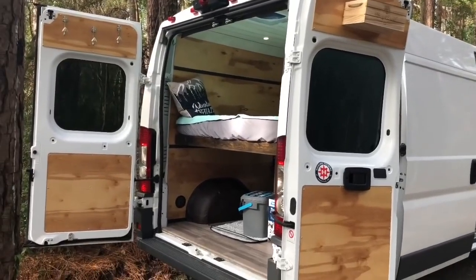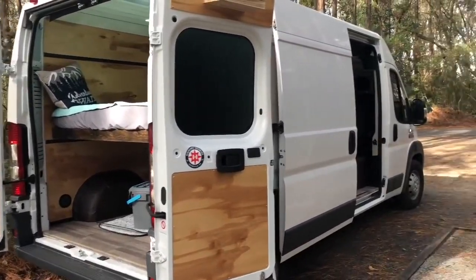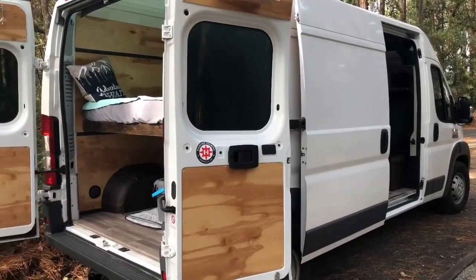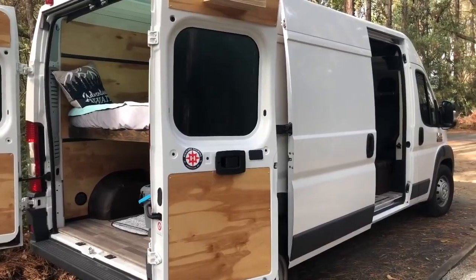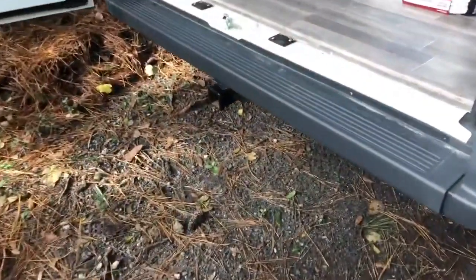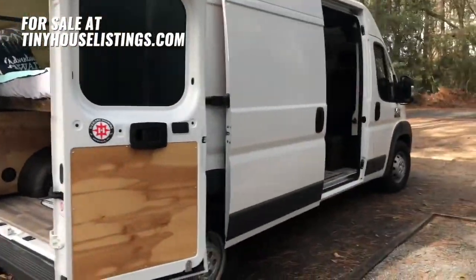That's my van — thanks for checking it out. The price is $55,000, available immediately. If you have any questions, please reach out at the email posted and I'll be happy to answer. Also, it has a trailer hitch on the back installed — I forgot about that. Thanks for watching. Buy my van!